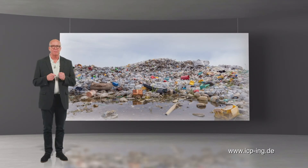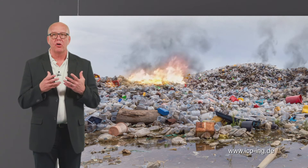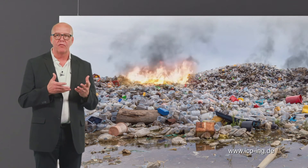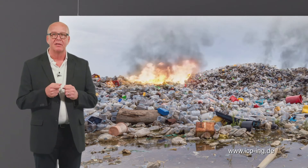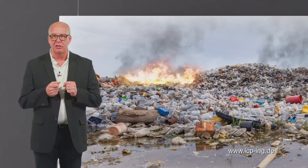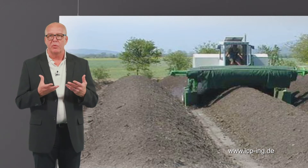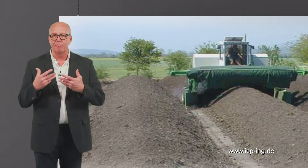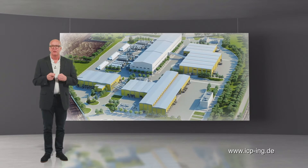Dear trainees, welcome to the e-learning unit on mechanical biological waste treatment. Organic waste is known for causing a high amount of emissions on landfills. The separate handling of organic waste makes it possible to reduce emissions and on top of that, make profits from compost or energy. In addition to the separate collection and composting of organic waste, there is another option for minimizing and stabilizing landfill input: mechanical biological waste treatment, or MBTs.